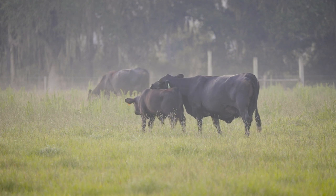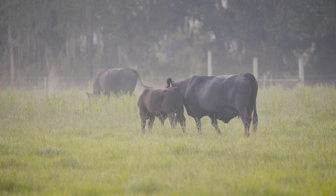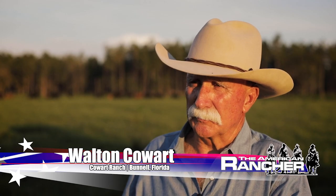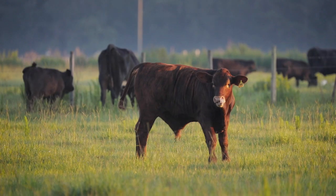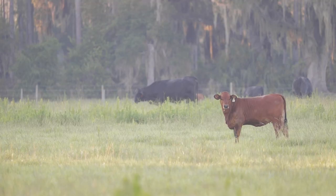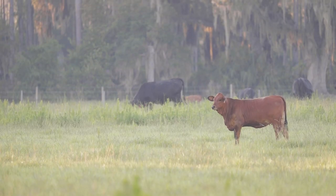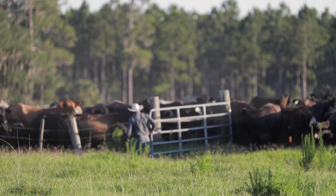The ranch was acquired by my grandfather back in the early 40s. My brother David and I are third generation here on the ranch. It's comprised of approximately 1,700 acres — pasture land, timber land, and swampland. We have mild winters, cold winters, dry springs, wet summers, but one thing that's always consistent is the heat and humidity through the midsummer into the fall.